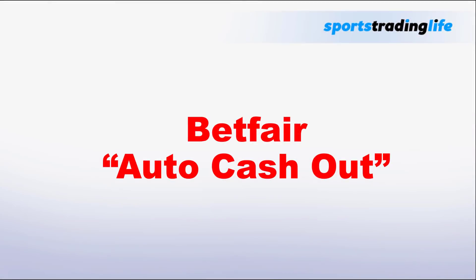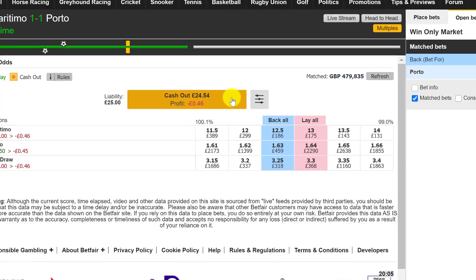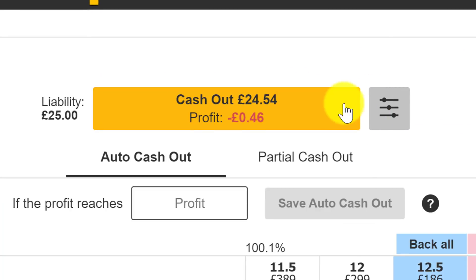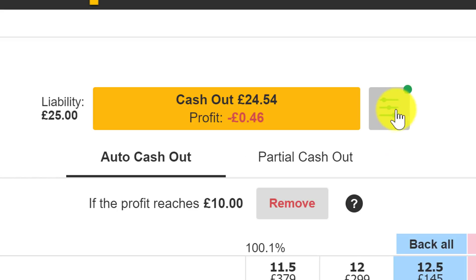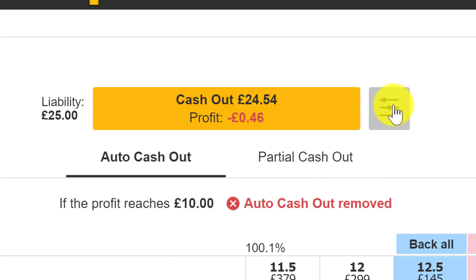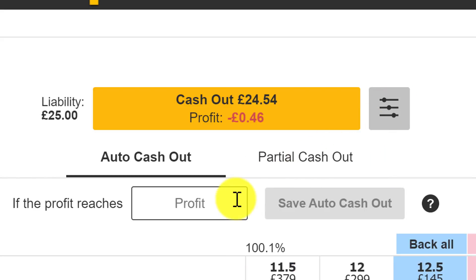Betfair quietly introduced the auto cash out feature a few years back and many didn't even notice it, and those that have noticed it aren't quite sure how to use it. It is a bit more advanced than the typical cash out — the idea is that you put your bet in the market, set a target profit, and it will automatically cash you out for that profit once it's available at any point in the match.